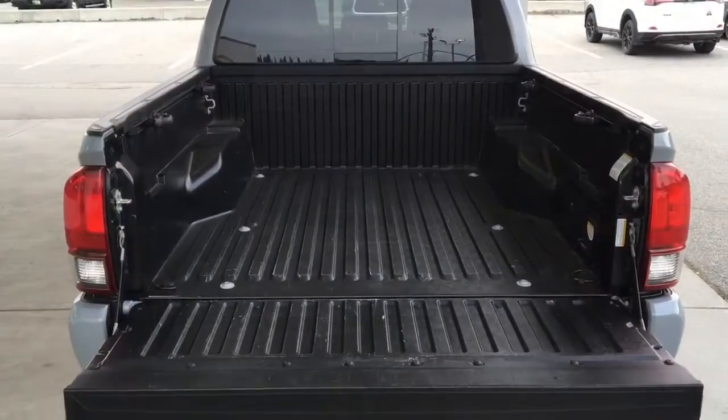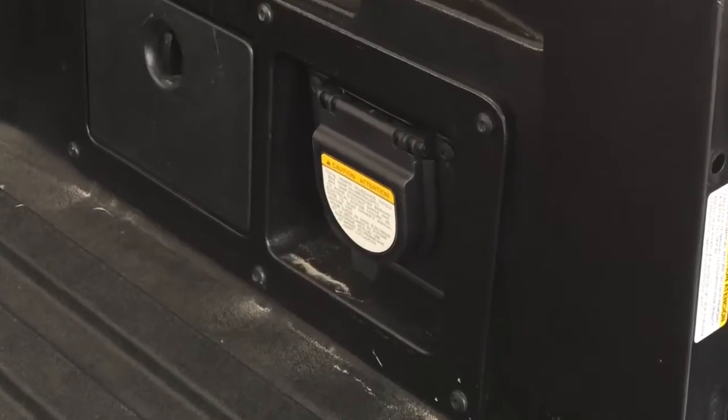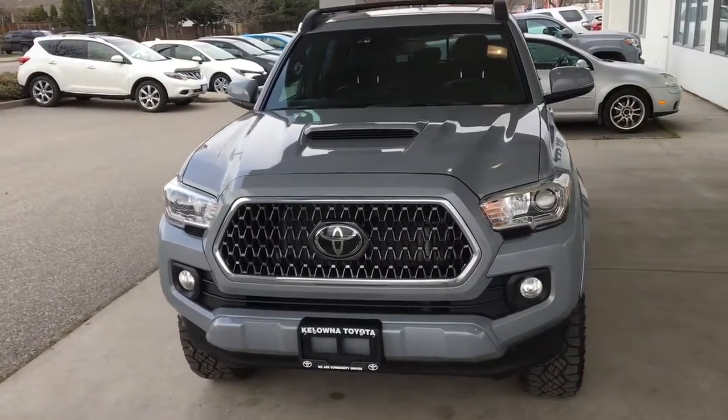Drop the tailgate and you'll find the pickup's composite bed is in new condition and includes a 120 volt power outlet. From the driver's side the truck features projector beam headlights, a chrome grille, fog lights and LED running lights.